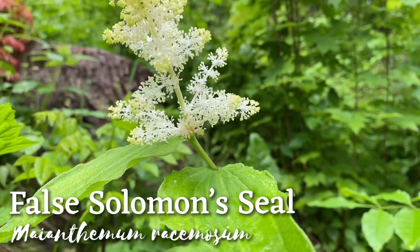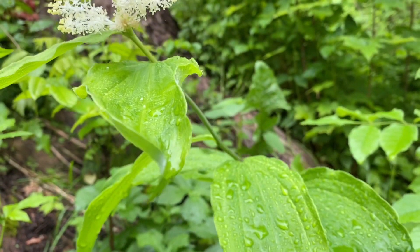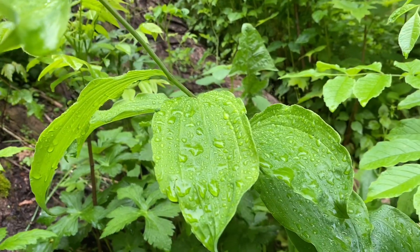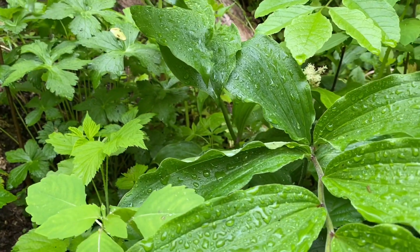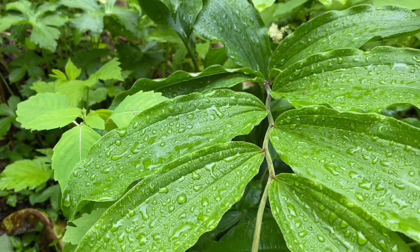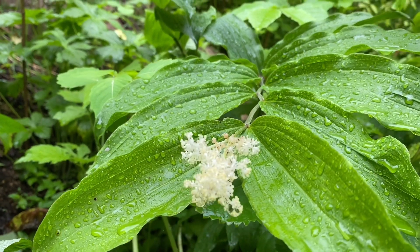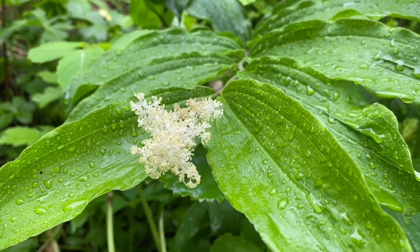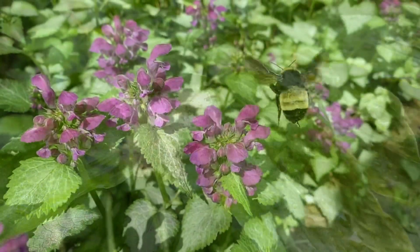This is false Solomon seal — actually unrelated to the smooth Solomon seal, but as you can see it has a lot of similar features, including the zigzag stems and alternate leaves coming off the stem without any stalks. But one feature that distinguishes it from regular Solomon seal is this terminal cluster of flowers, which makes it really easy to identify.